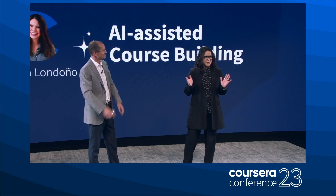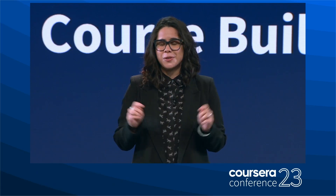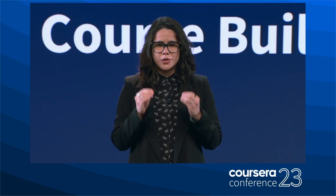Thank you, Jeff. As you know, Coursera works with educators and learning and development managers from around the world — through our work with our university partners, our Coursera for Campus institutions, and our Coursera for Business customers. One common theme we hear from all of you is that you are all looking for easier ways to create and curate content that meets the unique needs of your learners while driving learning outcomes through high-quality assessments.